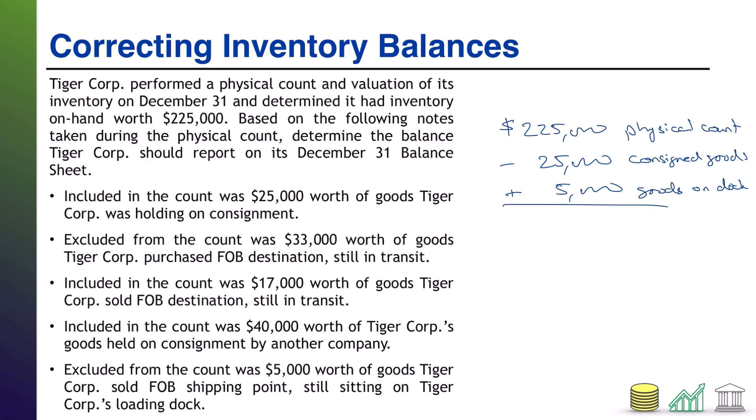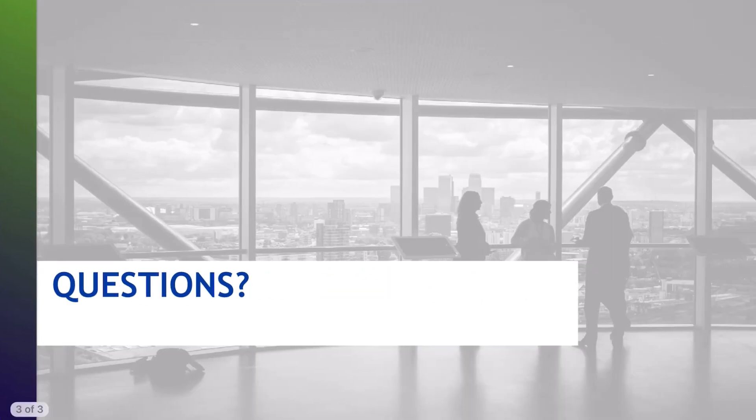Let's tally that up: $225,000 minus $25,000 is $200,000, plus another $5,000 puts us at $205,000. That is the correct inventory balance — that is what TireCore needs to report on its balance sheet. Hope you found that helpful, and hope you join me for another video.